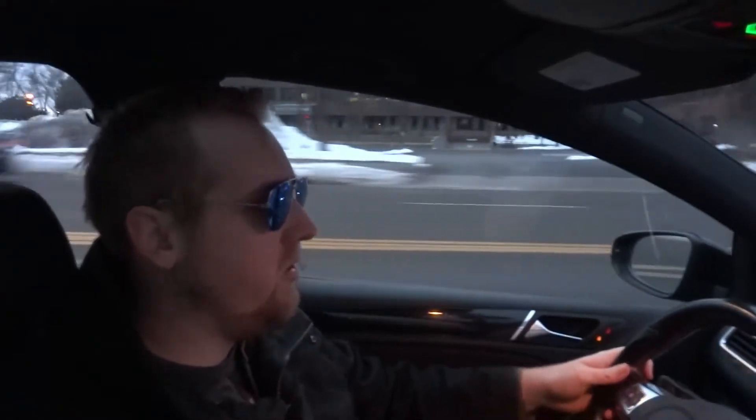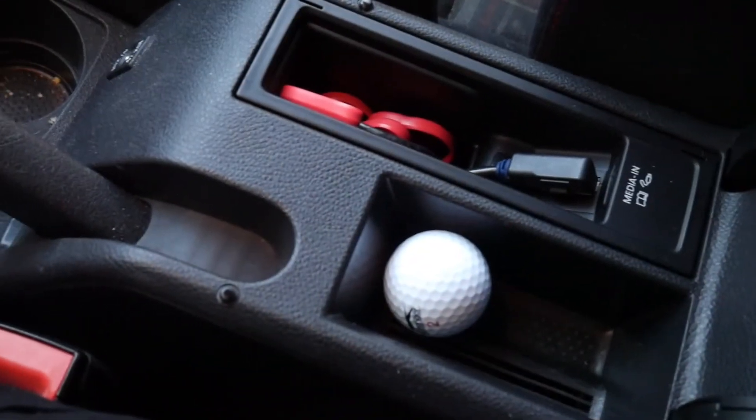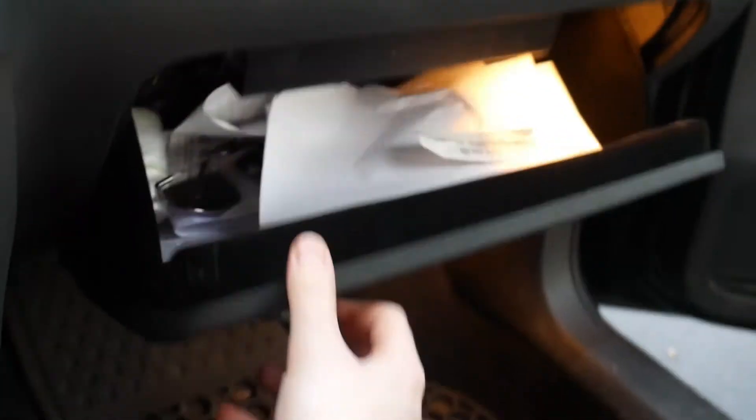Moving on to storage — in the front seat area there's not too much. One good thing is the door pockets have a bottle holder. But the center console is pretty much the tiniest center console I've ever seen — you could put like a couple CDs in there and maybe an aux cord, and that's about it. The glove box is about average size, maybe a little on the smaller side — not great.